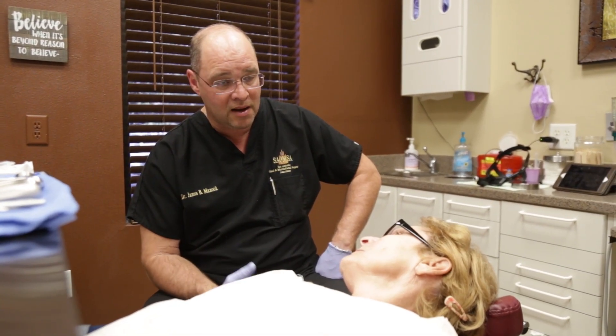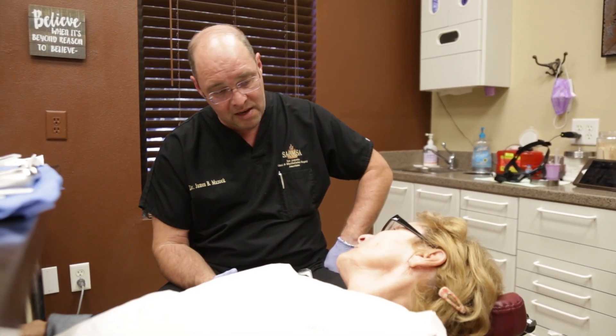If your dentist or healthcare professional recommends that your wisdom teeth be removed, you will most likely be referred to an oral maxillofacial surgeon for the procedure.